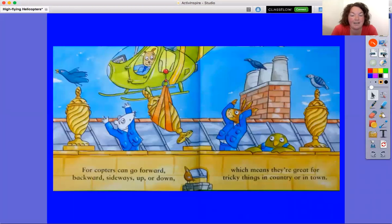For copters can go forward, backward, sideways, up or down, which means they're great for tricky things in country or in town.